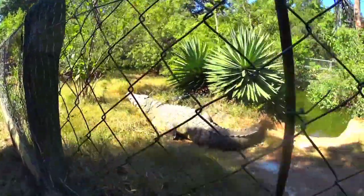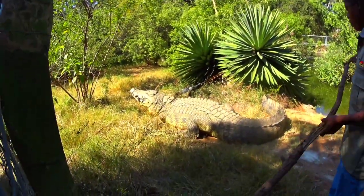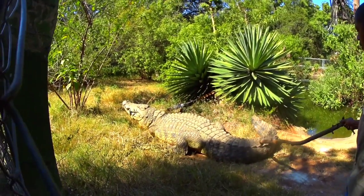This one is massive — the second oldest here, 60 years old!